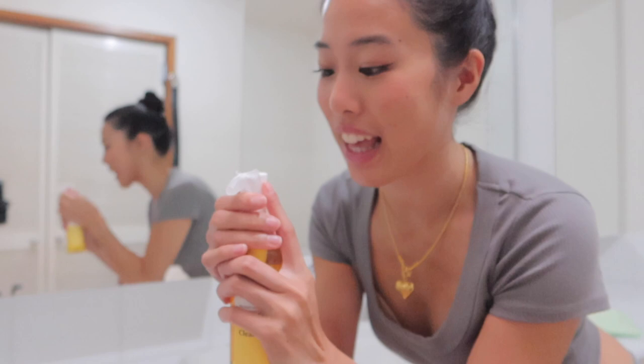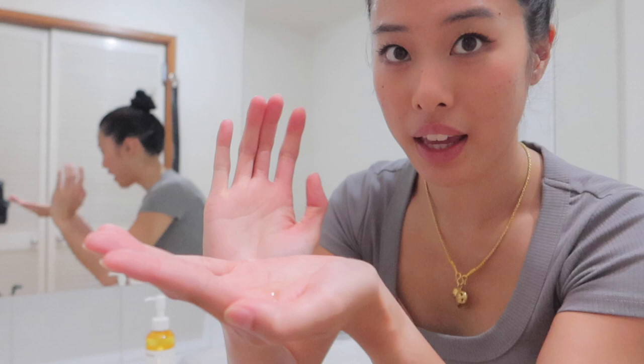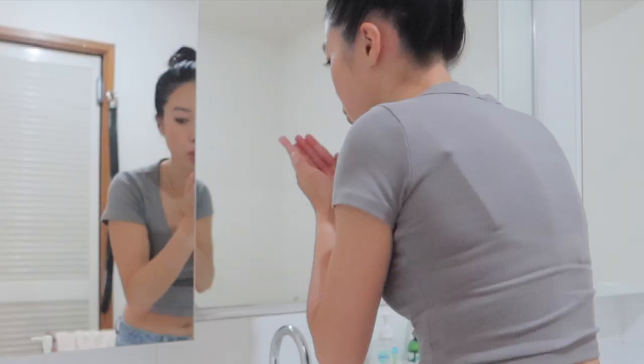Then you rinse it thoroughly with lukewarm water. I've also been seeing this thing on TikTok where they double cleanse, so after this I'm going to use Cetaphil gentle skin cleanser just to remove everything. Okay, opening it up — she's brand spanking new. Oh, it smells really nice!